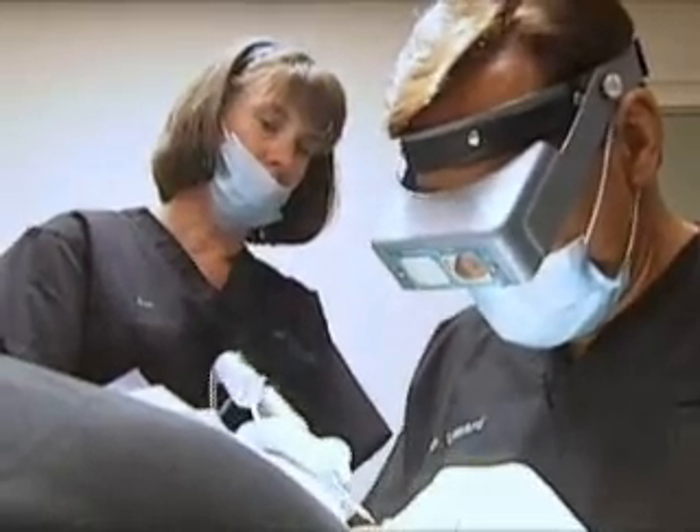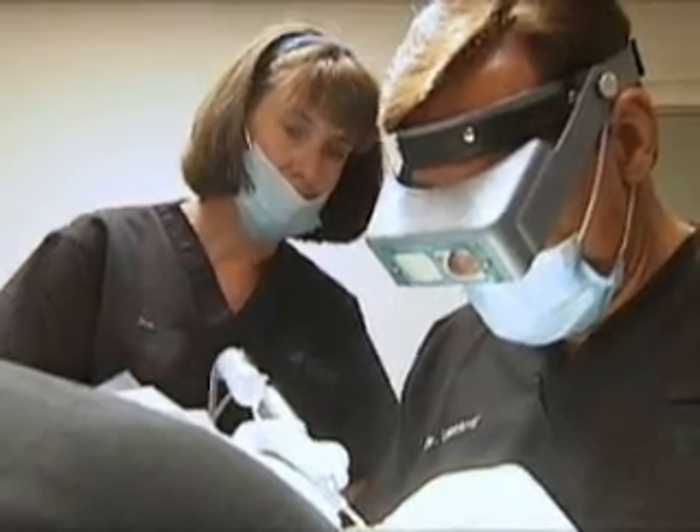He almost gave up until he heard about something new — something called NeoGraft. It's less invasive. People who want to wear their hair very short, that's an ideal population. It's a machine that automates the ability to remove individual follicular units from the back of the head, so instead of removing any strip or scar, individual hair groupings are removed.